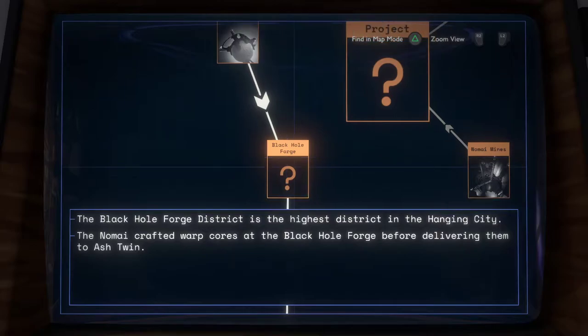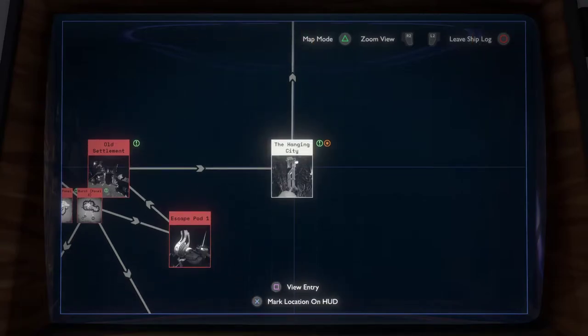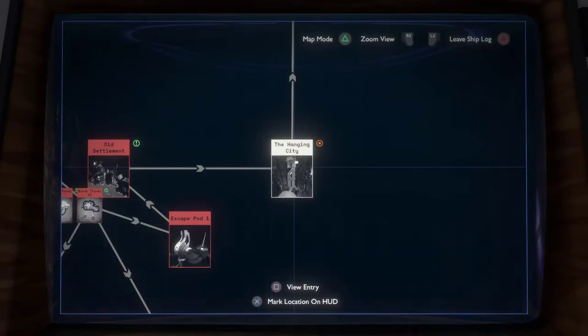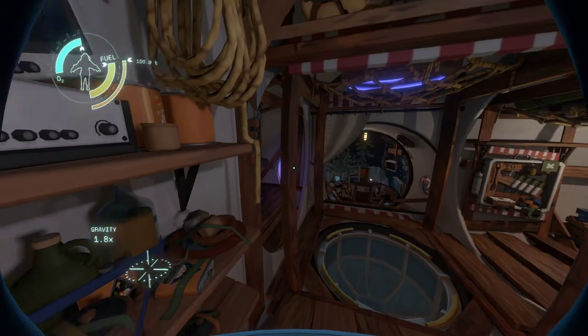The Black Hole Forge district is the highest district in the Hanging City. The Namai crafted warp cores in the Black Hole Forge before delivering them to Ashtwin. The Namai city is suspended beneath Brittle Hollow's northern glacier and divided vertically into four districts. The Namai traveled to the solar system in pursuit of a signal from something older than the universe itself — they named the source of this signal the Eye of the Universe. Okay, so we missed something here.